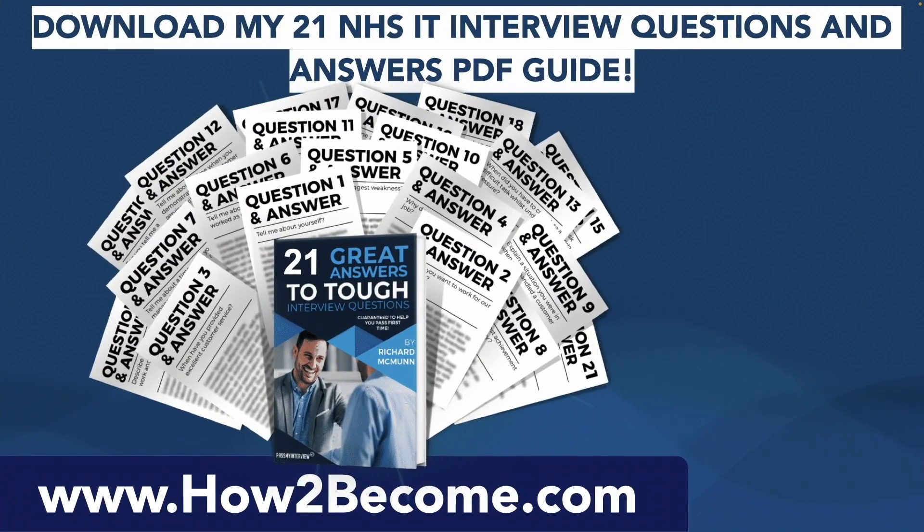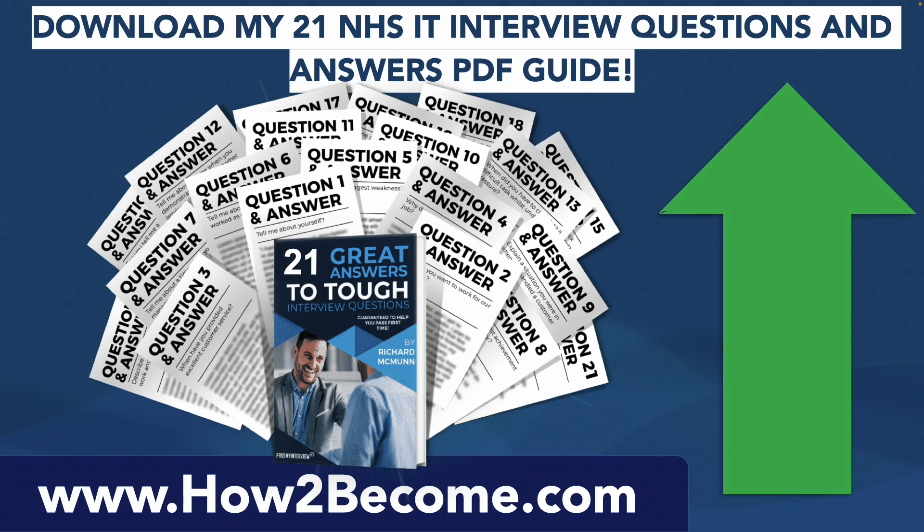If you want to get the full list of 21 NHS interview questions and accelerate your learning to pass your interview at the first attempt, please click that link in the top right-hand corner of this video, or access the link in the description below. It will take you through to my website howtobecome.com where you can get all of the answers we just covered, plus a total of 21 brilliant responses to NHS IT interview questions, plus three smart questions to ask at the end of your NHS IT interview. It's a brilliant resource guaranteed to help you prepare effectively and put you ahead of the competition.